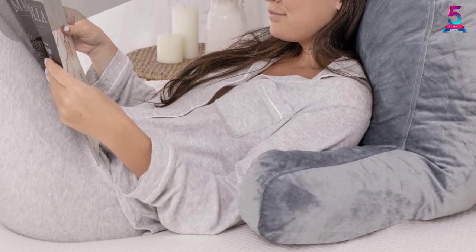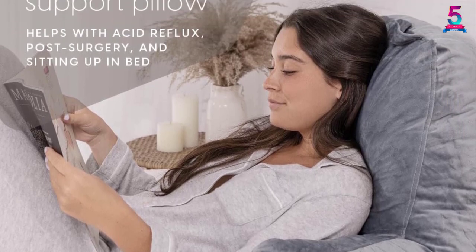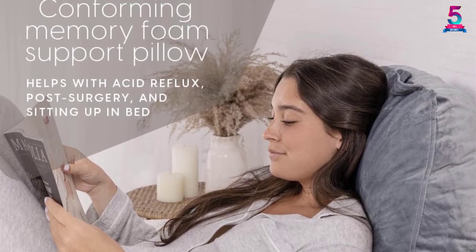It has a zippered velour cover that can be removed for easier washing. Also, the long arms on this pillow offer both stability and comfort to the buyers.